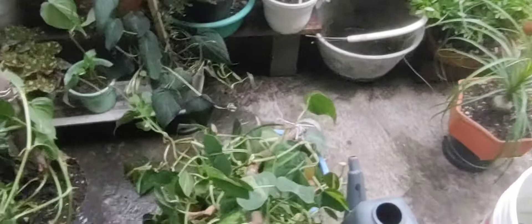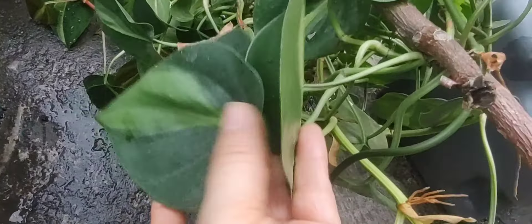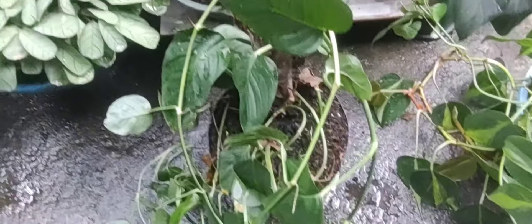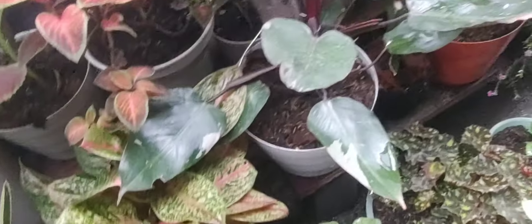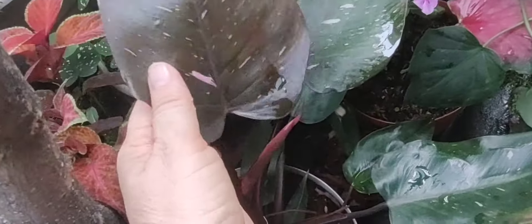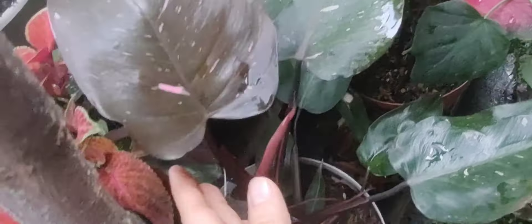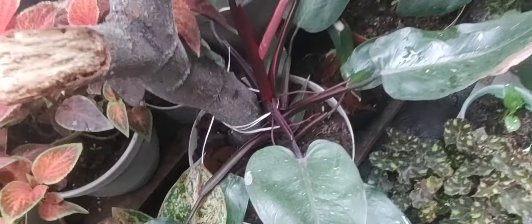Bajé mis filodendros del Brasil para que les caiga agüita de lluvia. Esta mañana llovió, por eso el piso está mojado, pero ahora vuelve a llover otra vez. Esta es otra nueva compra también: este es un Filodendron Pink Prince, hermoso. Me ha dado estas dos hojas desde que lo traje, y ahí va bien lindo.